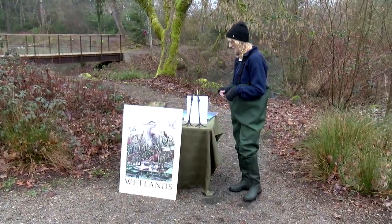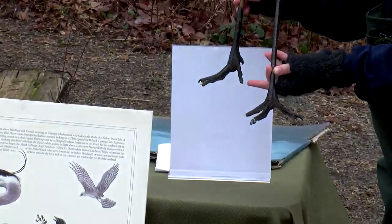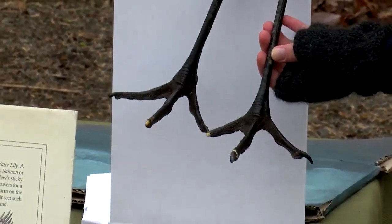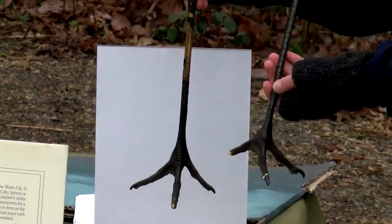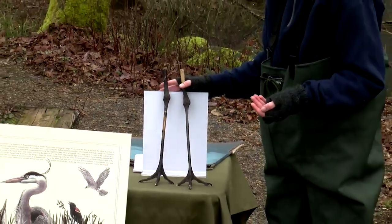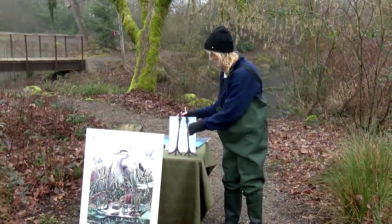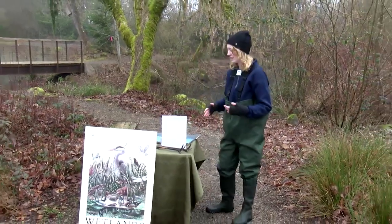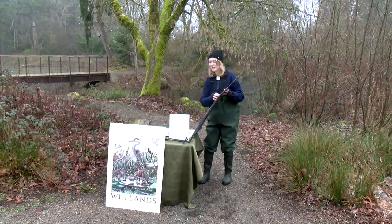Here are some real blue heron legs — you can see the claws they use to clean themselves, and they can also bring food up to their chest to clean it off with that powder. These legs are pretty big because blue herons are pretty tall. Although their main body isn't much bigger than a mallard's, they have super long legs and a super long neck and head, making them about four feet tall. Their wings can be anywhere from six to seven feet wide.